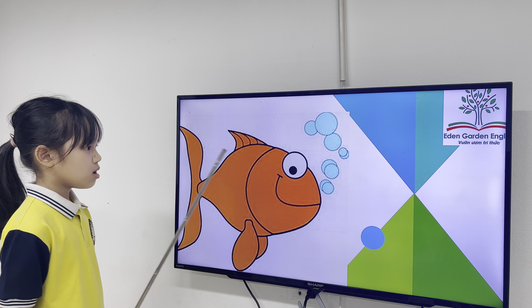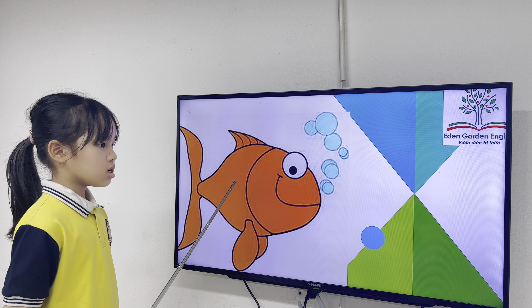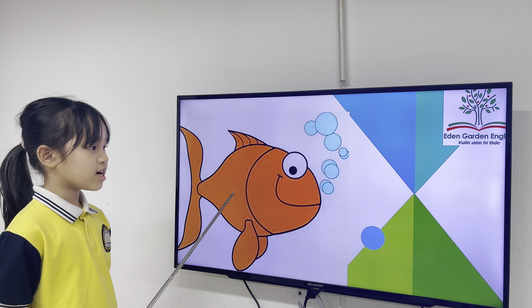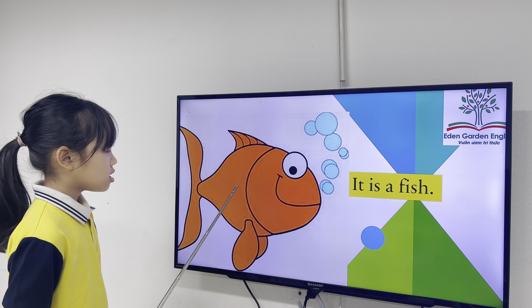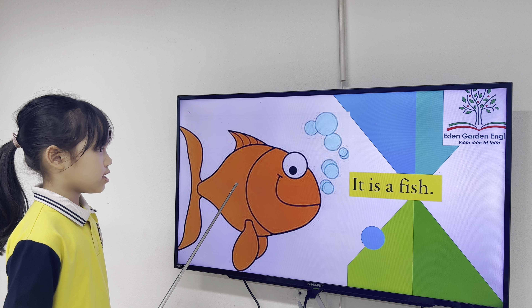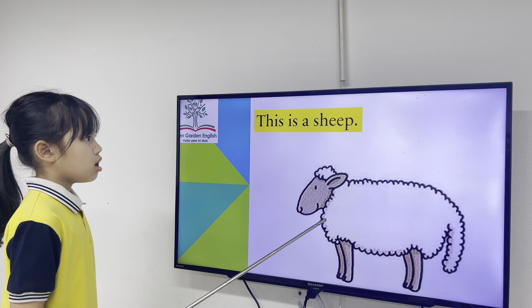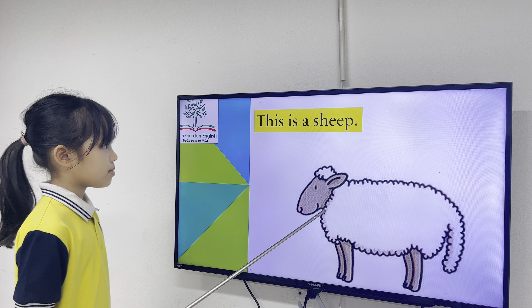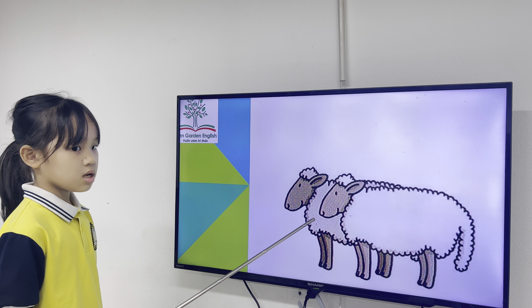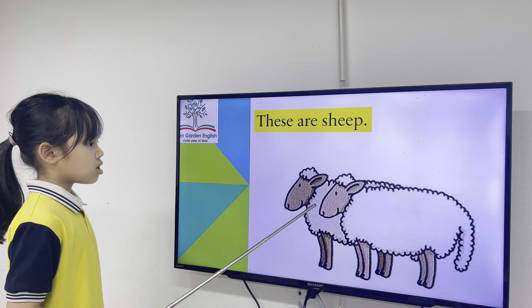What is it? It is a sheep. Good. What's the color? It is a sheep. All right, wonderful. Now tell me, what is this? This is a sheep. Good job. What are these? They are sheep. Good.